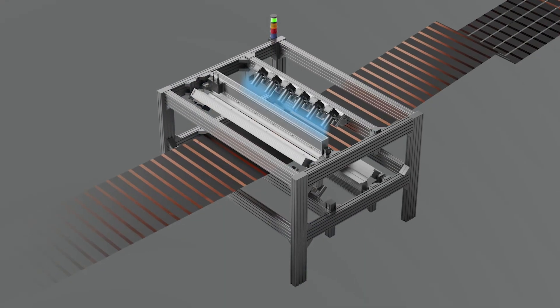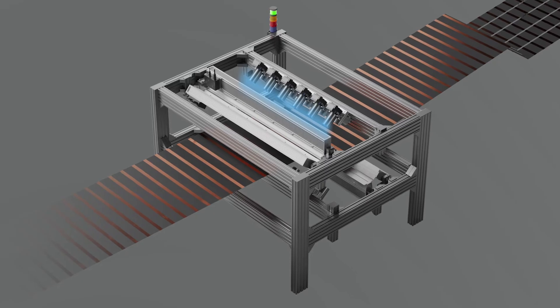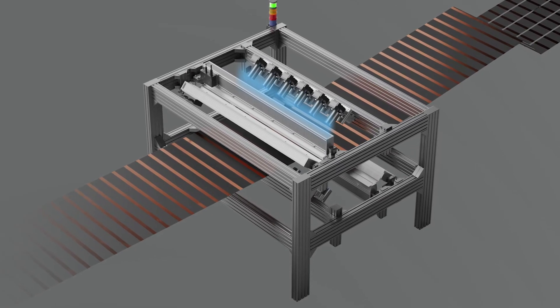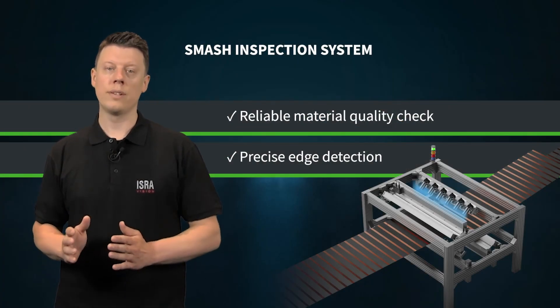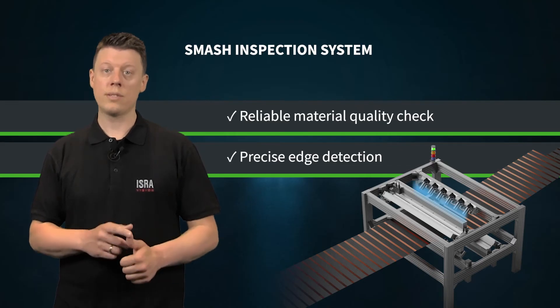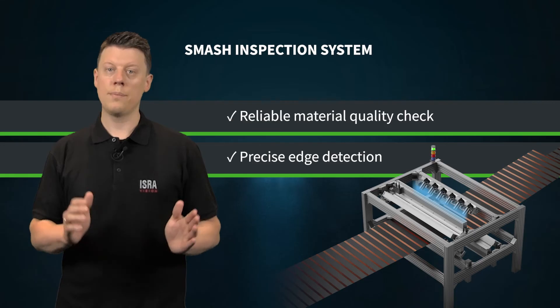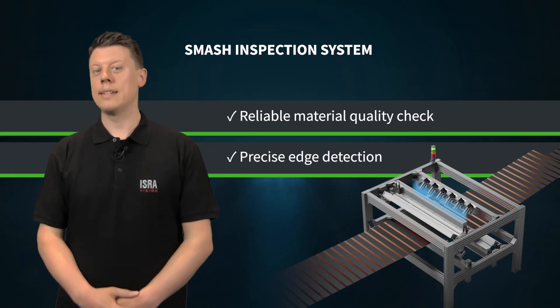The production goal is to achieve a particularly smooth and closed coating as well as 100% layer detection of both coating surfaces. The SMASH inspection system reliably detects the entire material quality for damage such as streaks, holes, impurities and air bubbles. Additionally, precise edge detection and alignment within the calendar are guaranteed.